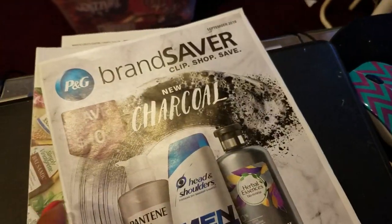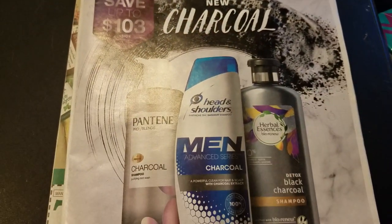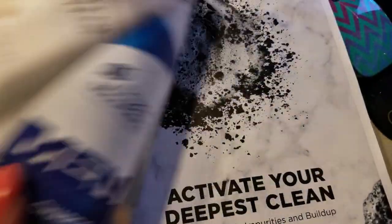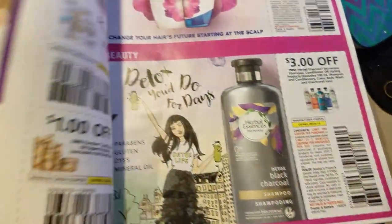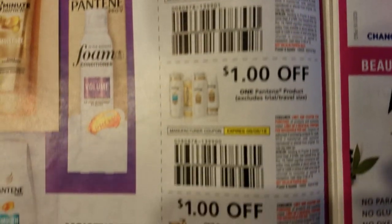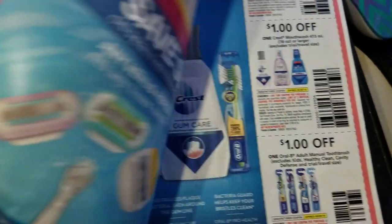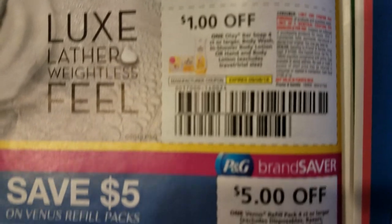The last one is the September P&G. This is the cover — they're talking about new charcoal and familiar products, old products. First page: Pantene. Head and Shoulders. Herbal Essences. Olay Whip — I've got to try that, I haven't bought it yet.